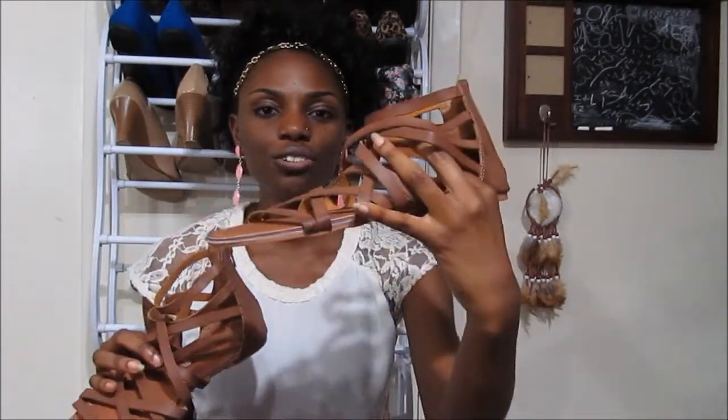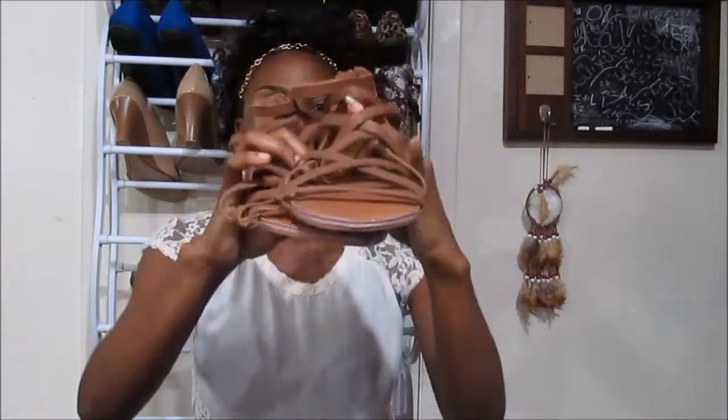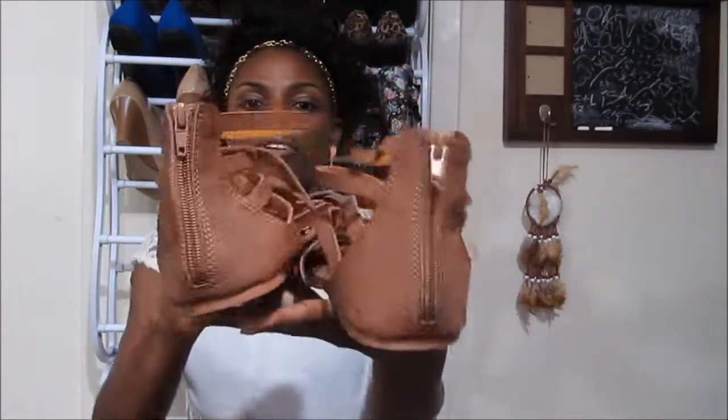The wedges have this braided detailing on them and they were $9.60. Then I got these sandals — they remind me of what I call Jesus sandals, or gladiator sandals. They're really cute, they're brown, and they feature a little zipper in the back.